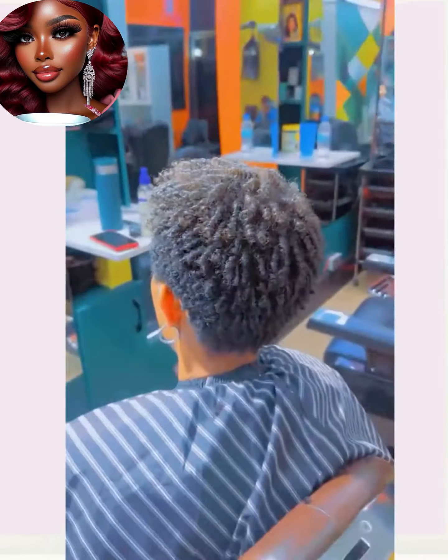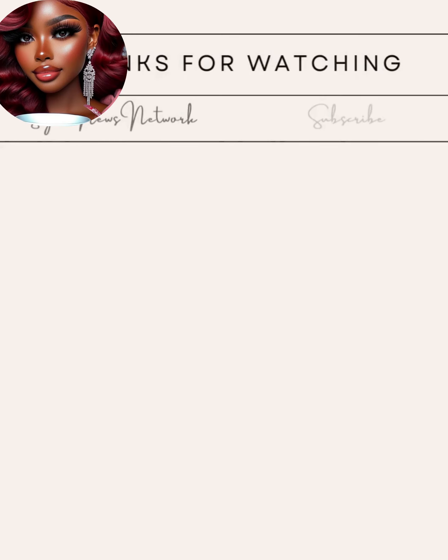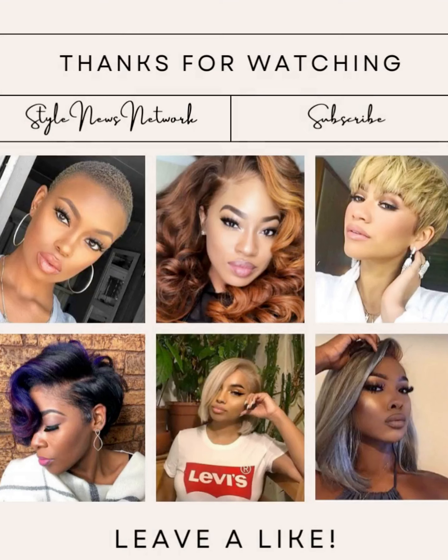I hope you have enjoyed checking out all these hairstyle ideas with me today and were able to gain some inspiration. If you were, please be sure to give this one a big thumbs up, hit that subscribe button, and I will of course see you in the next one.